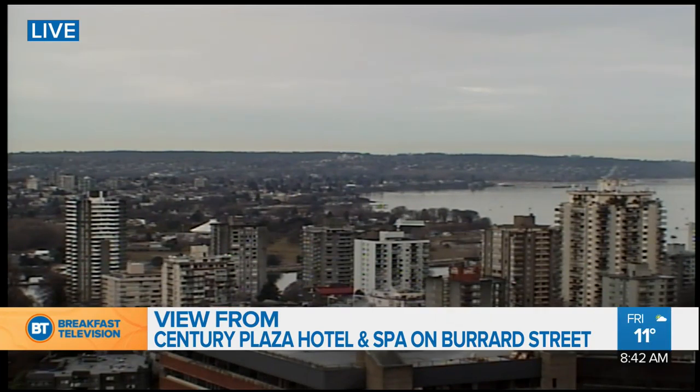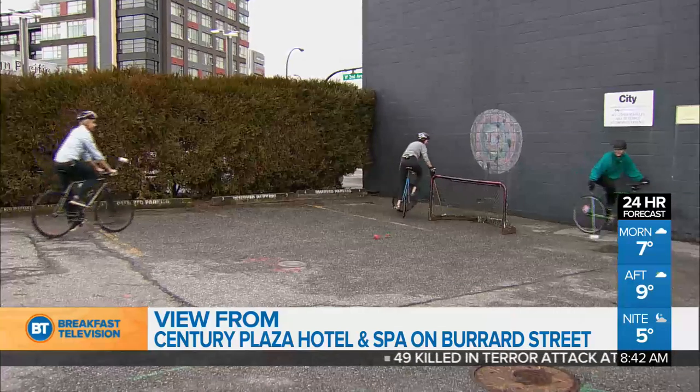Last shot in Century Plaza Hotel and Spa on this Friday morning. Temperatures are going to look pretty awesome, and the weather is going to look awesome by next week.